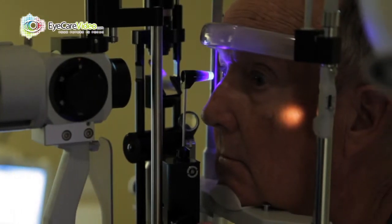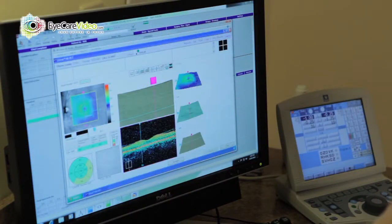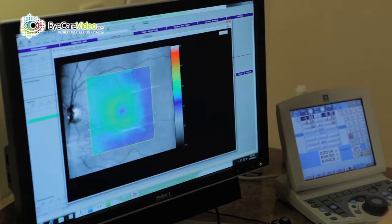Therefore, regular eye examinations are the best way to detect and prevent vision loss from glaucoma. New detection tests and treatment have made vision loss from glaucoma much less frequent.